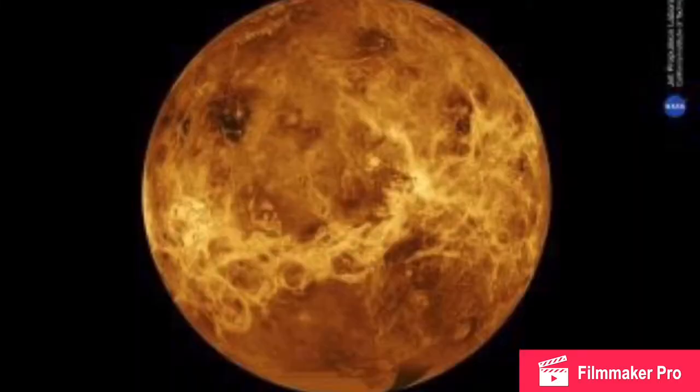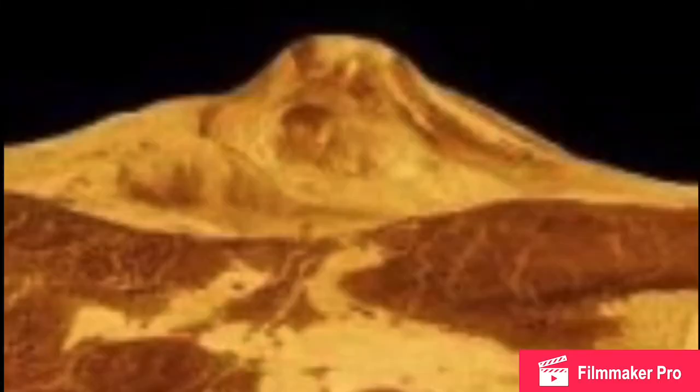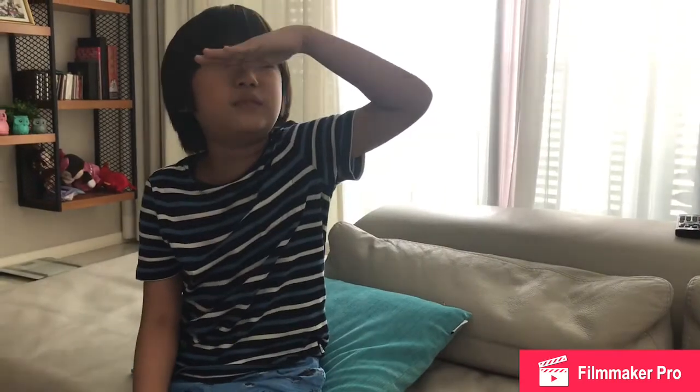Venus is the hottest planet, with temperatures going up to 860 degrees Fahrenheit — 460 degrees Celsius. It has no water, and water boils away.